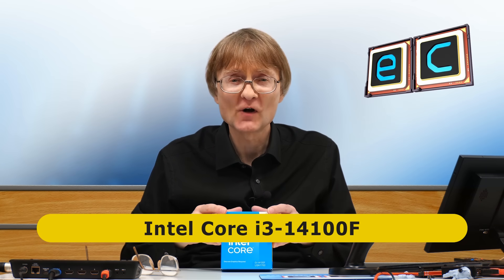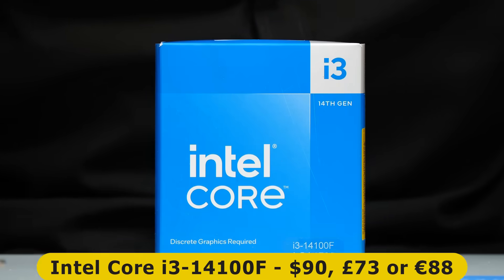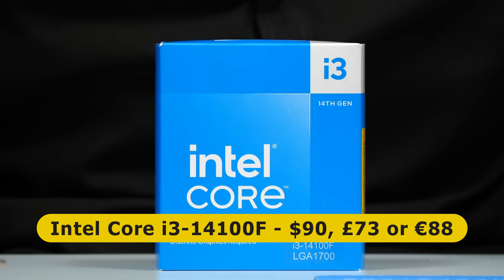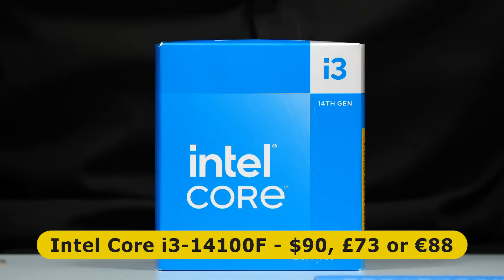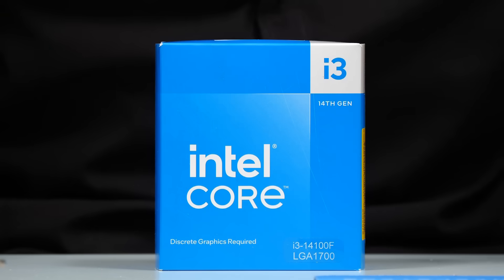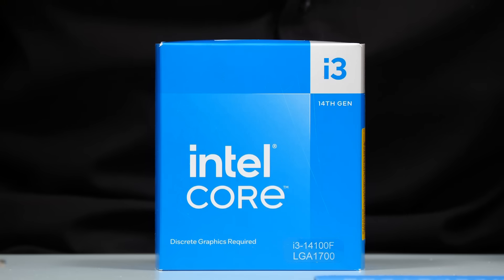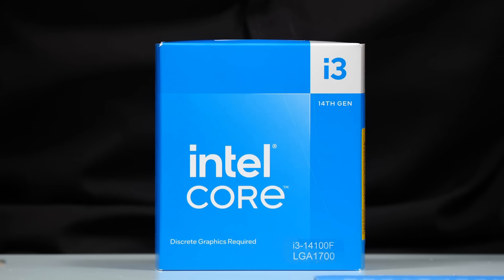So what's our processor going to be? I've selected a Core i3-14100F — a 14th generation Intel processor launched in the first quarter of 2024, which currently sells on Amazon for about $90, £73, or €88. Intel has now released some 15th generation processors, but these are all more expensive, currently costing at least $230. And indeed, very often when doing an entry-level build it's most cost-effective to use an older generation processor, be it from Intel or AMD.